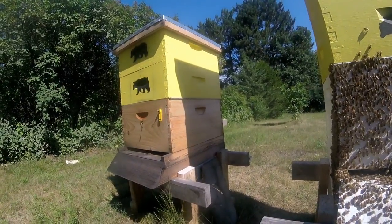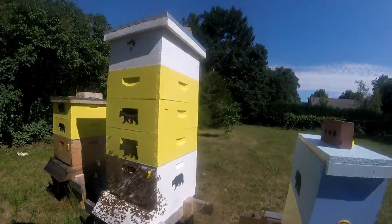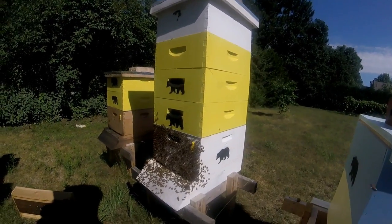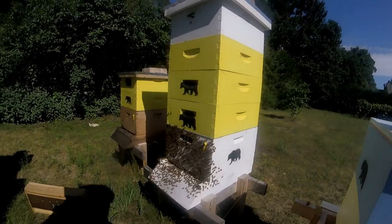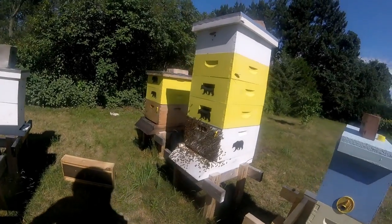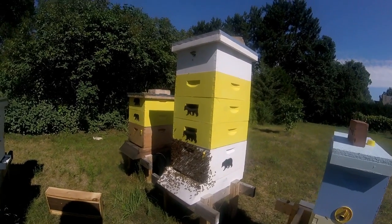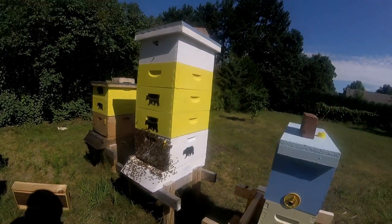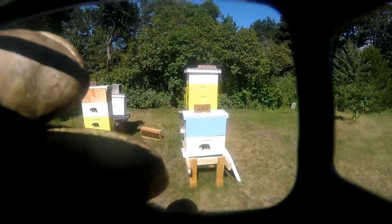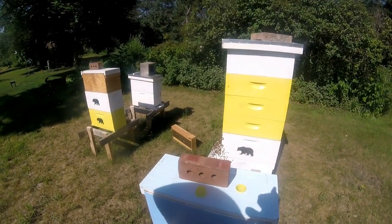The hive next door has two supers on it and they're just doing their thing. We had a slowdown — a drought here for about three weeks — but it rained in the last couple of days and the bees are starting to get more active. I think the flowers are rejuvenating with a little more nectar, so they're starting to bring in more nectar, which is good because I was getting concerned. Anyway, let's go in and take a look at the nuke.